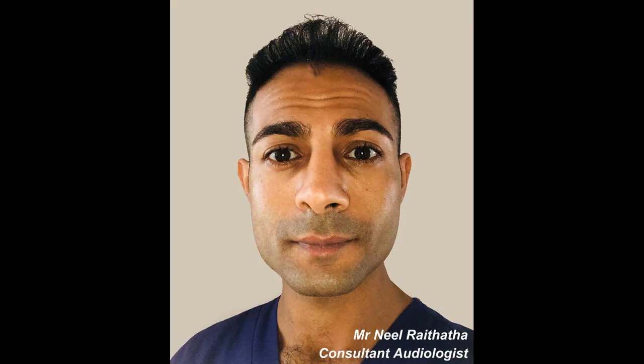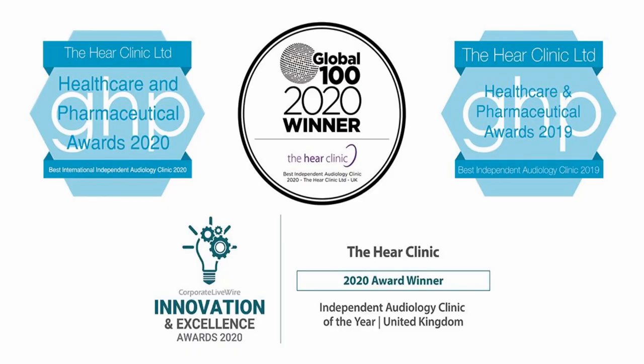Hi everyone, this is Mr Neil Reiteter, also known as The Wax Whisperer. Thank you for tuning in to this latest video.